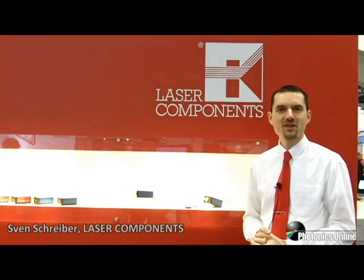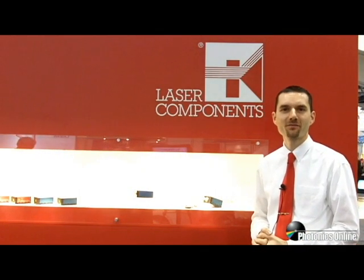Hi, my name is Sven Schreiber. I'm the Export Manager at Laser Components. Laser Components specializes in the design, manufacture and production of products for the optoelectronics and laser industry.